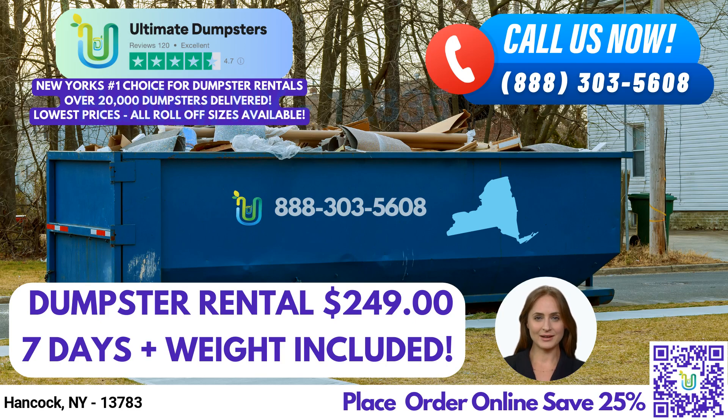We understand that our customers have diverse needs, which is why we offer a range of services. You can combine multiple services, such as dumpster rentals, porta-potties, mobile storage units, temporary fencing, commercial weekly garbage, and more. Our online portal allows you to check on order statuses and make changes, and we provide a dedicated project manager for every client.